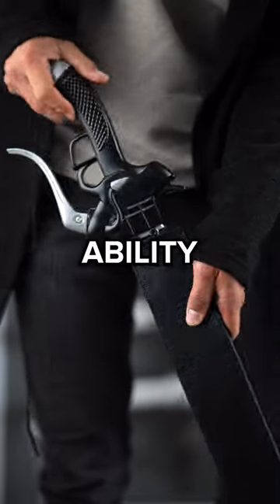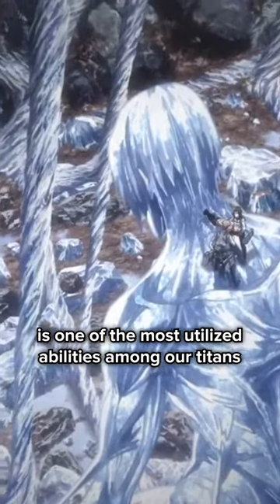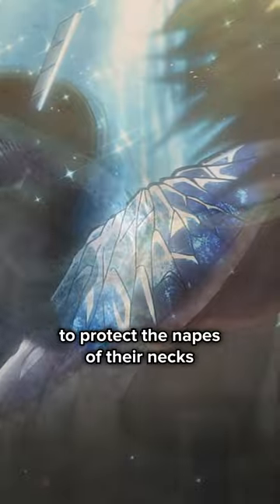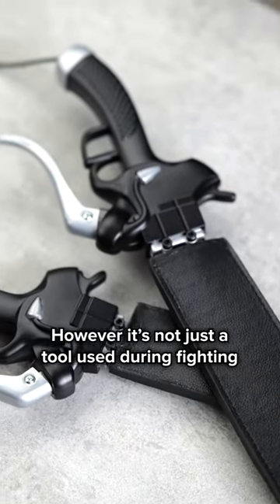How many uses does the hardening ability have? Hardening in Attack on Titan is one of the most utilized abilities among our titans. Many titans use hardening as armor to protect the napes of their necks, or in some cases as brass knuckles. However, it's not just a tool used during fighting.